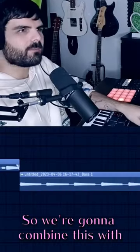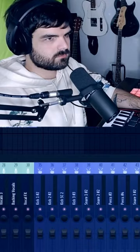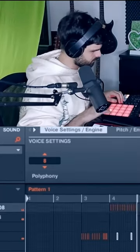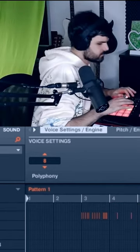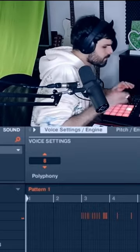So we're gonna combine this with a horn from Serum. I think it's pretty close actually.